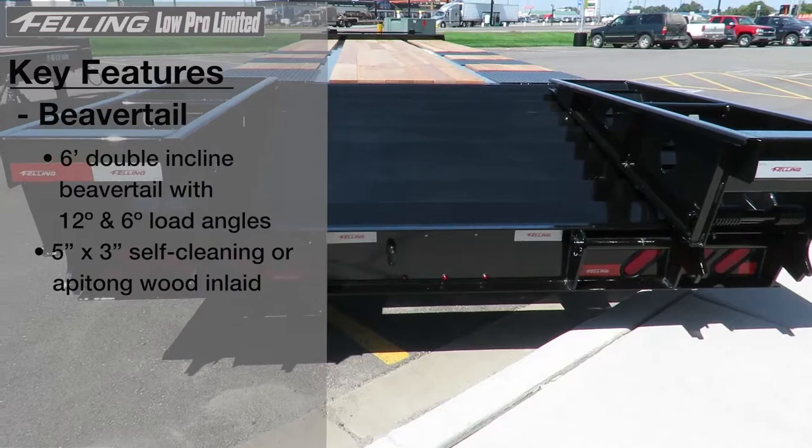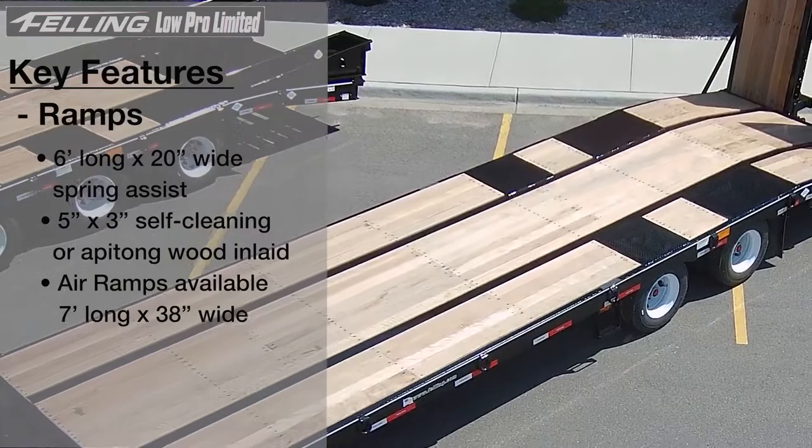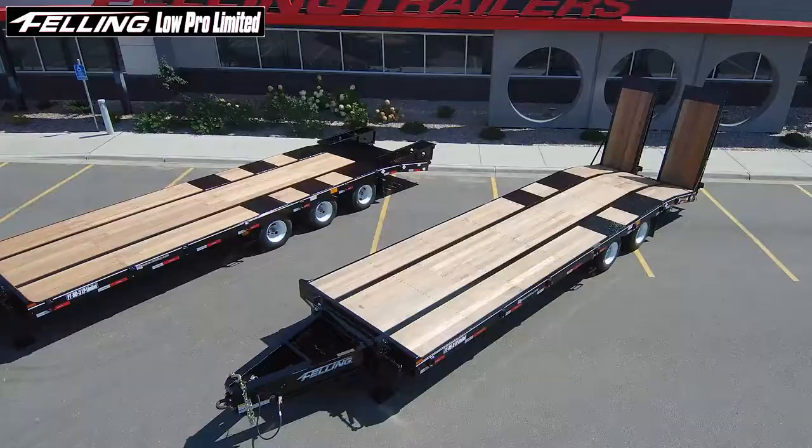Standard ramps are six foot long by 20 inch wide in either self-cleaning or wood inlay, with available seven foot long by 38 inch wide air operated ramps. Our air operated ramps are also available in either self-cleaning or wood inlay.